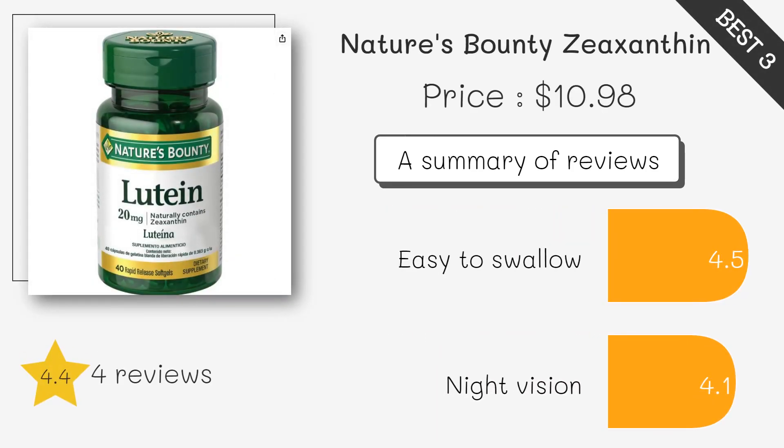These softgels contain lutein and are also formulated with vitamins and zinc to support overall eye health.